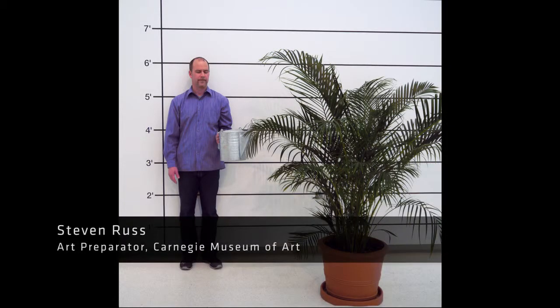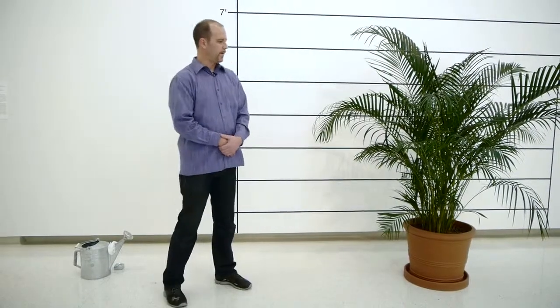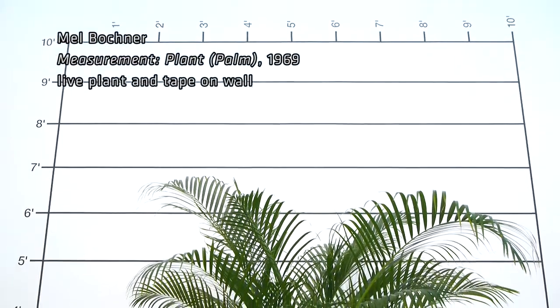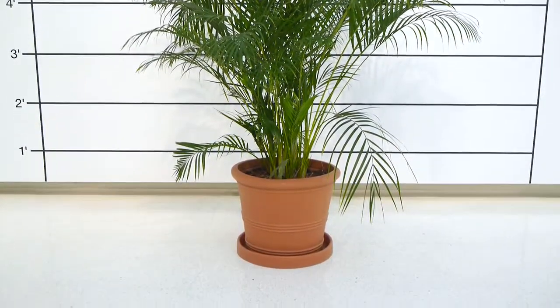My name is Steven Russ. I am a preparator at the Carnegie Museum of Art. This plant is part of the Bachner measurement installation. It's a butterfly palm which is native to Madagascar, so it does require to be indoors in northern climates in order to survive.